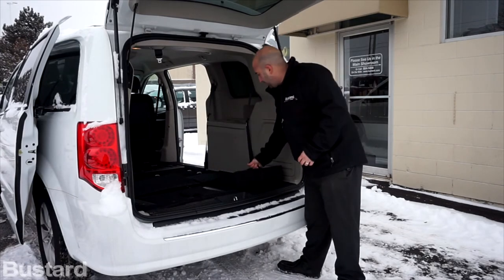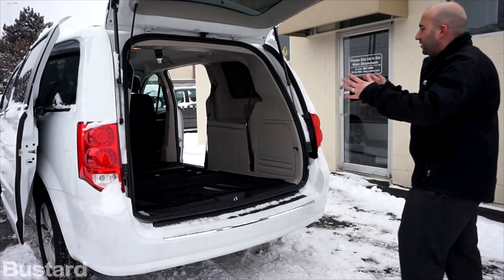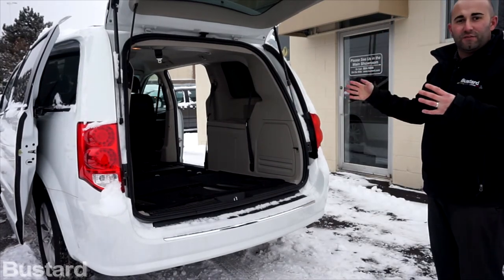I'll pull that all the way into the back. Now I've already folded in the seat on the other side, so from the back here you can see that you can easily fit a 4x8 sheet of plywood.